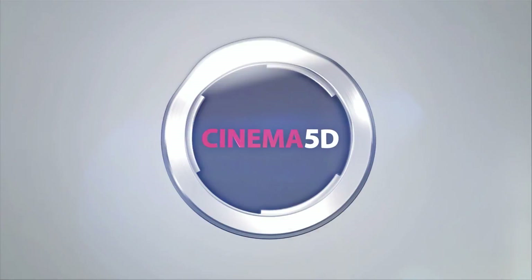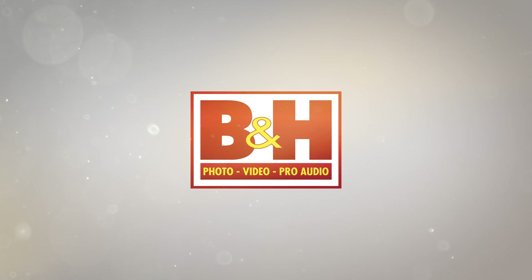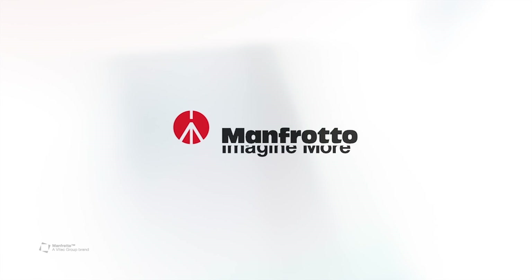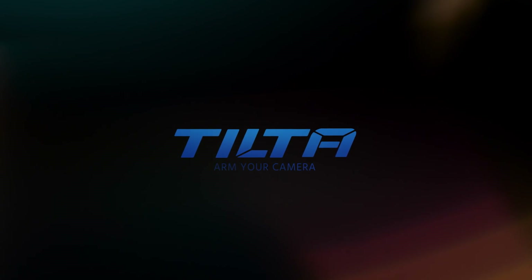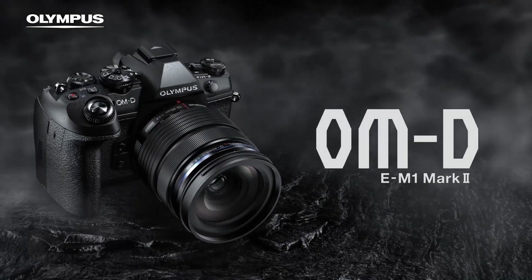Cinema 5D at NAB 2017 is brought to you by B&H, the professional source for all your video needs. G-Technology, storage solutions for any stage of your workflow. Manfrotto, imagine more. Tilta, arm your camera. And Olympus OMD, revolutionary in every way.